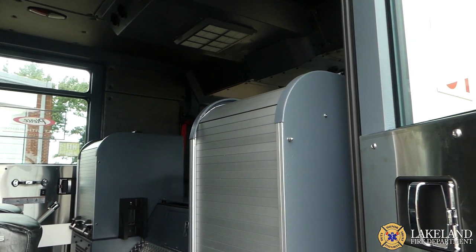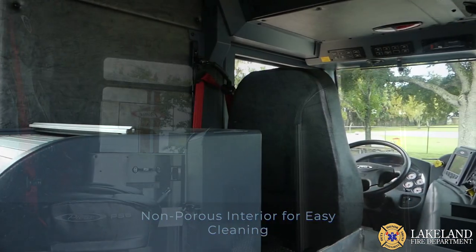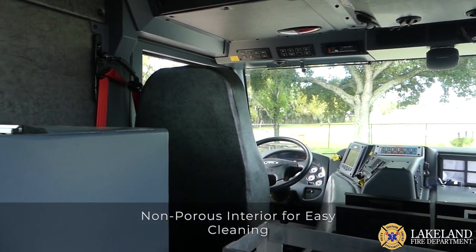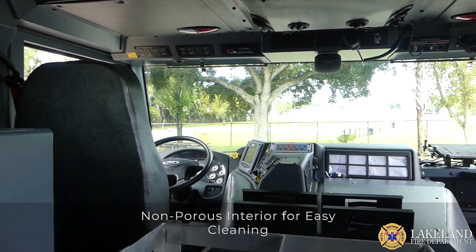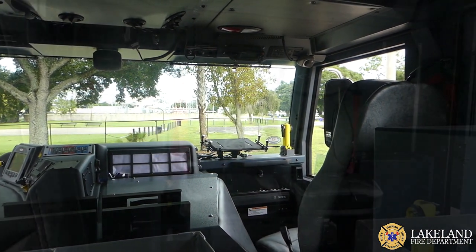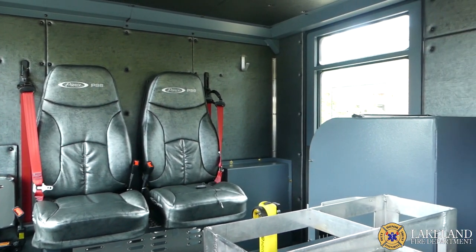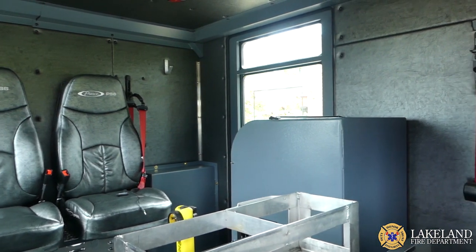The interior design of the cab provides a non-porous surface so that the cab can be easily cleaned after a fire to reduce any secondary cross-contamination. The goal is to reduce firefighter exposure to contaminated gear, tools, and equipment, thereby reducing the amount of exposure to carcinogens and dangerous chemicals and gases.